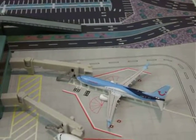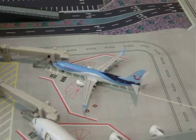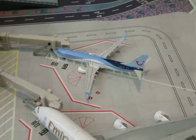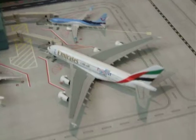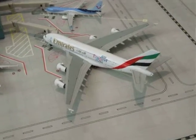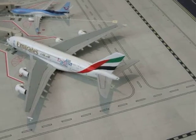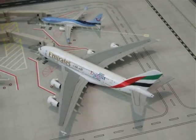Here we've got a TUI UK 737 which has landed at Luton from Tenerife South as BY5545. Here we've got the Emirates A380 which has landed at Gatwick from Dubai as EK15.